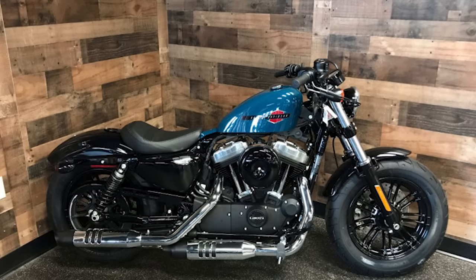That teal color on the 48 is beautiful — probably one of the nicest colors I've seen. I think they should do the fenders with that too. They just do the tank on the 48. With colors, they should do the fenders too. That's pretty much it for Sportsters — there's really nothing new.